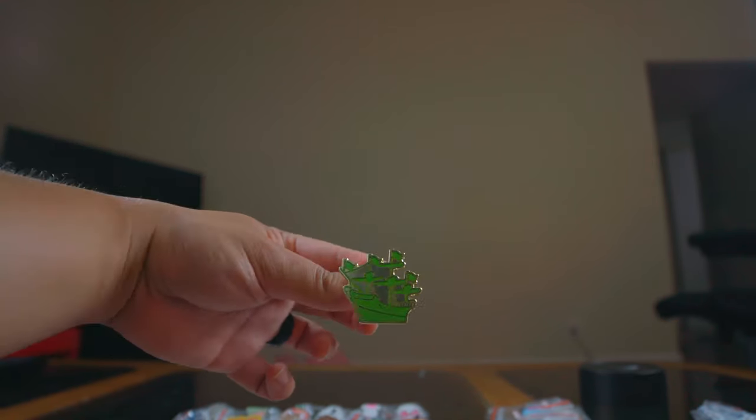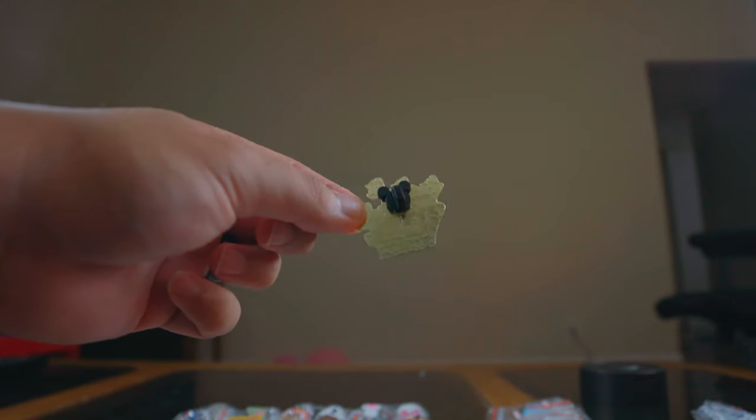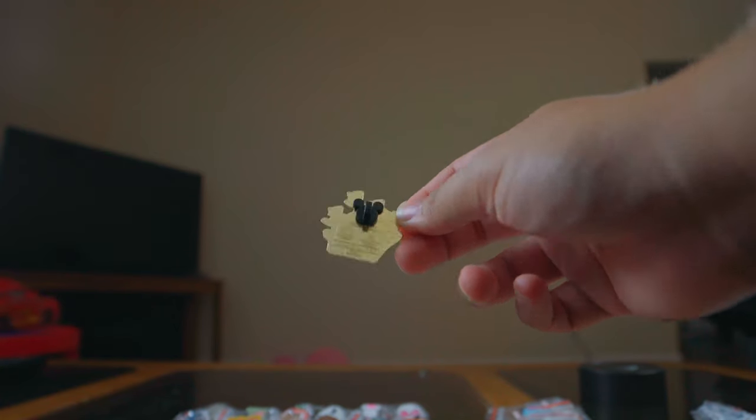Wow, this is cool — it's got a gold backing and it's a green pirate ship. I might keep this one. And it's limited edition — out of 300! It says 'Grand Opening Shanghai Disney Resort.' I've never seen this before. Bingo — it's from Shanghai, the latest park that opened. I'm definitely keeping this and hoping there are more Shanghai pins in the pile.